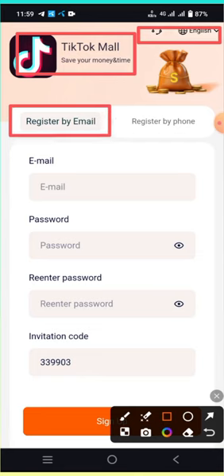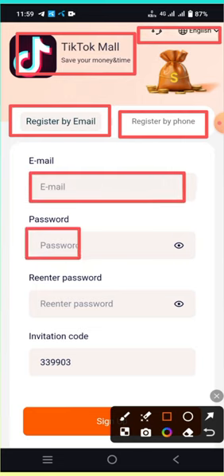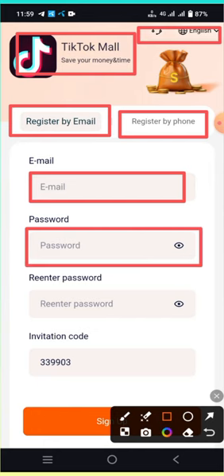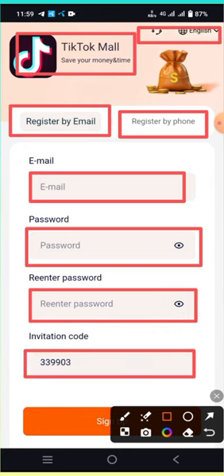Here's the form with email, phone, and password fields. There's an invitation code field — the invitation code is given in my description. You can check the description and put in the invitation code on the website to sign up.